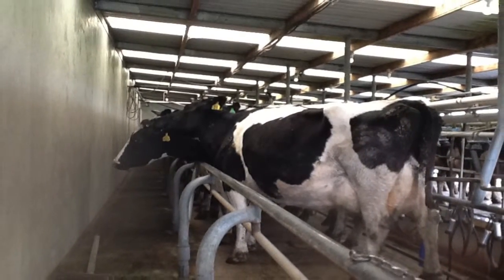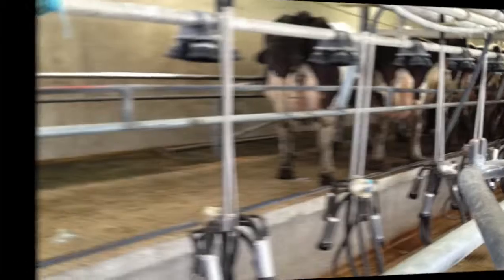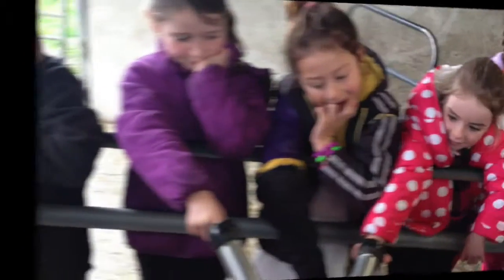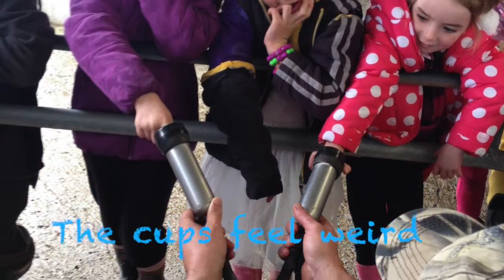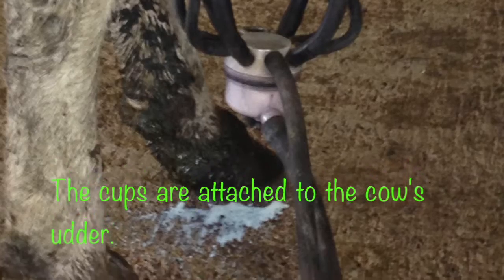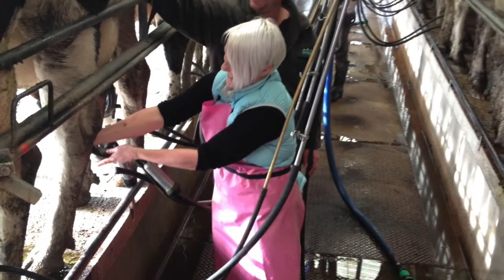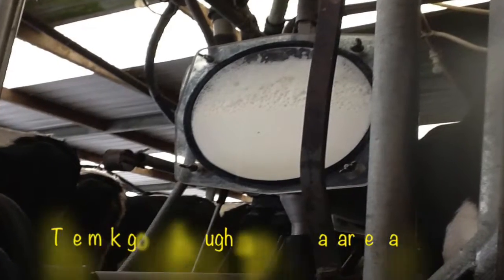Spencer's shed is called a herringbone shed. Spencer milks his cows twice a day. The cups go onto the cows' teats and suck the milk out. The milk goes through pipes to a big tank called a vat. The vat keeps the milk cold. Mr Shnotsky helped milk this morning.